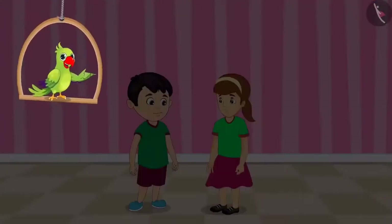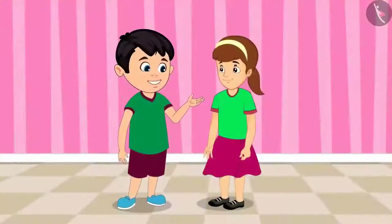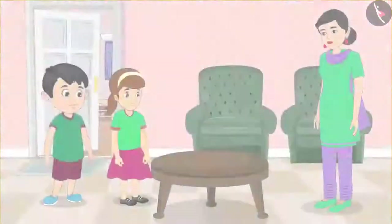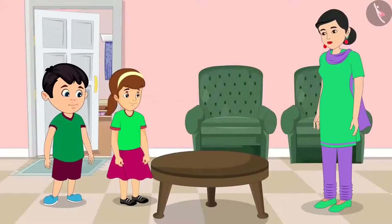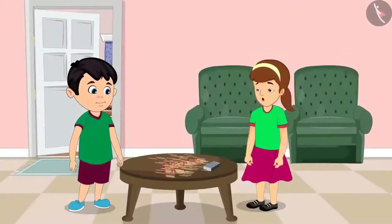Chotu and Aarti are thinking of making a model today with matchsticks. Aarti, we will need 70 matchsticks for the model. Alright Chotu, let us ask mummy for matchsticks. Mummy, please give us matchsticks. We want to make a model using them. Okay, take these. Oh Chotu, these are too many matchsticks. Let us take 70 out of this pile. Please make bundles of 10 each so that counting becomes easier.